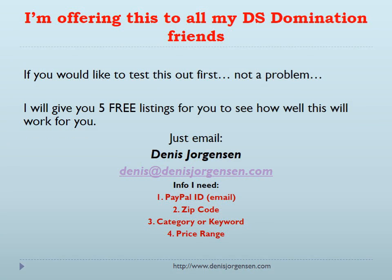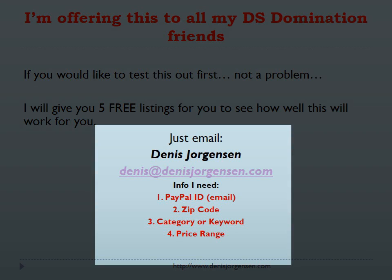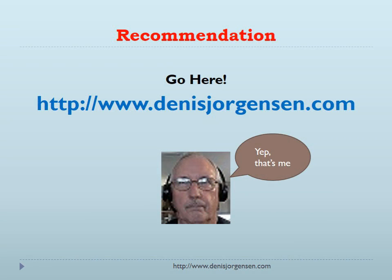I'm offering this to all my DS Domination friends only. If you would like to test this out first, not a problem — I certainly understand. I will give you five free listings for you to see how well this will work out for you. Just email me Dennis Jorgensen at dennis@dennisjorgensen.com. I need your PayPal ID so you get paid, your zip code or postal code, a category or keyword, and your price range. Give me a yell if you want to try this out. Thanks, talk to you soon.